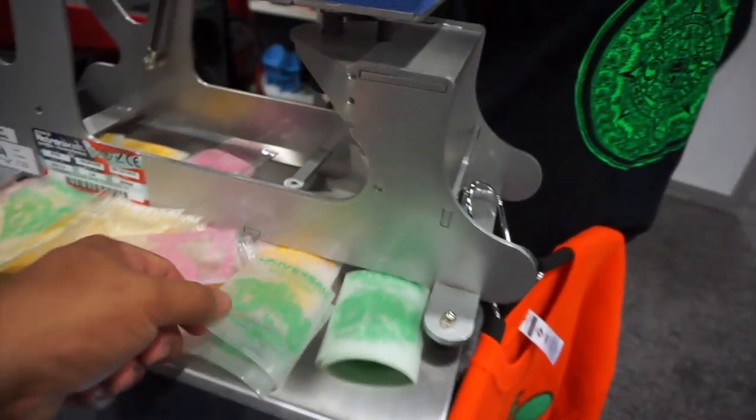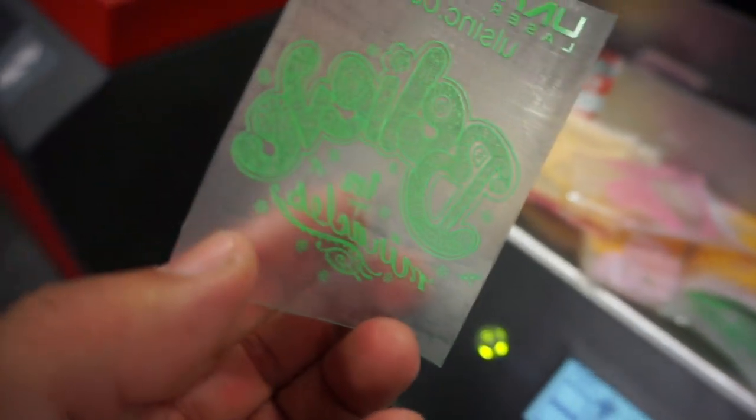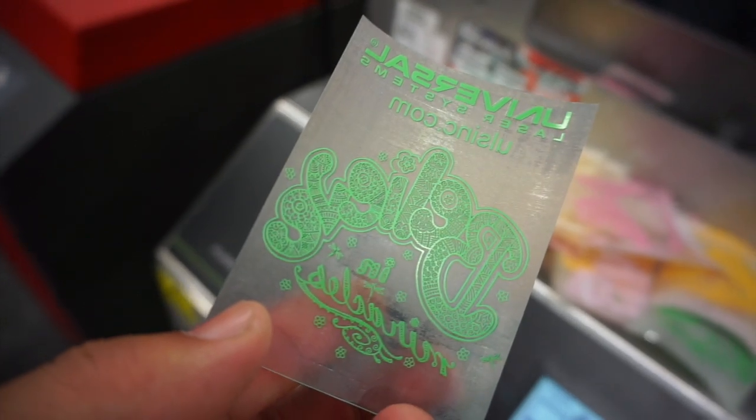This is vinyl cutting — look at the details on that. All that detail is cut from vinyl.